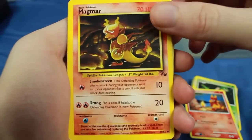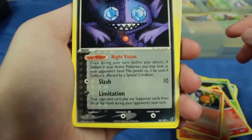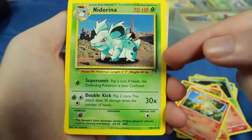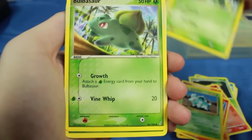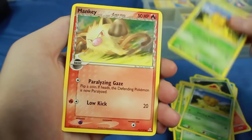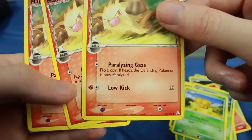We have a Fossil Magmar — that's from one of the first sets, I think the third set of Pokémon cards. We have a Torchic, and another Sableye rare — a really cool-looking different one. Going to put that in the rare pile. We have a Ponyta from the Legendary Collection — you can see that icon right there. This card's normally from the Jungle set but this is a reprint. We have three Bulbasaurs, more Combees, and a Fire-type Mankey — actually three Fire-type Mankeys from Delta Species. Low Kick is a Fire move, apparently.